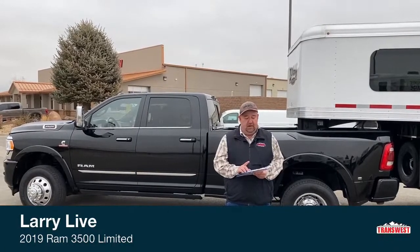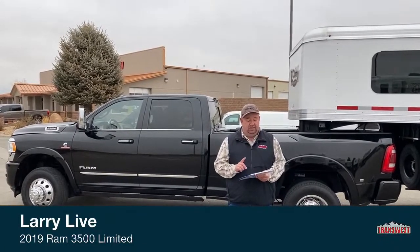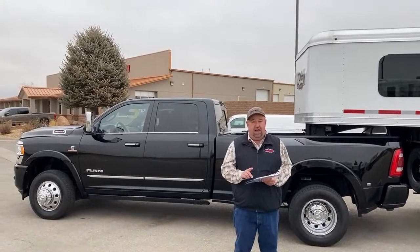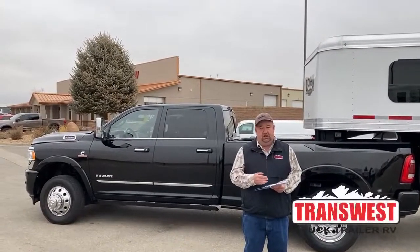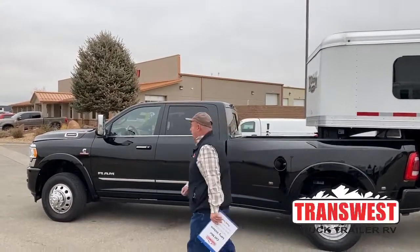This specific truck behind me is very unique from the standpoint that it only has 12,000 miles. The trim package on it is the Limited Edition. So let's start by taking a look up front.